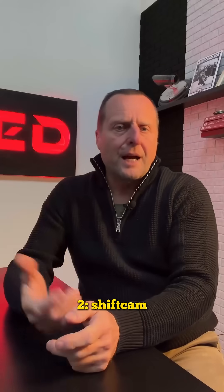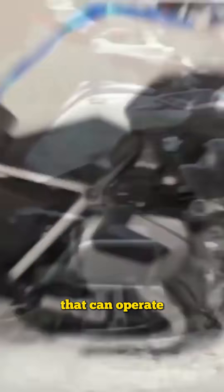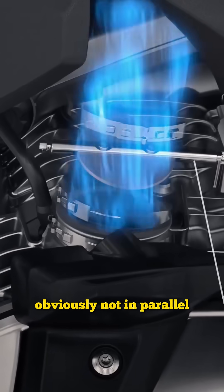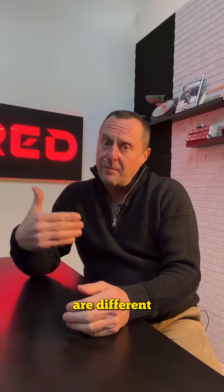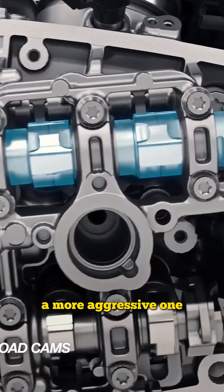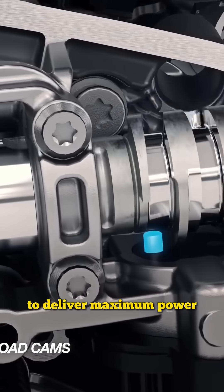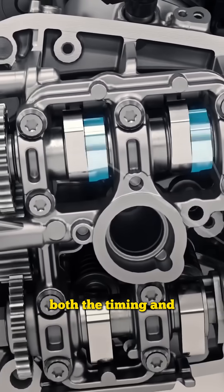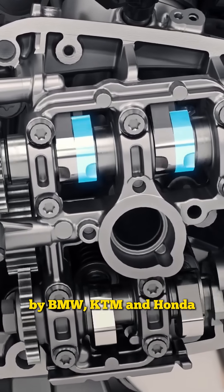Two: shift cam. This system, on the other hand, involves having two different cams on the same camshaft that can operate the same valve — obviously not in parallel, not at the same time. In this case, the cam profiles are different. There is a milder one designed for torque, and a more aggressive one that comes into play above a certain RPM to deliver maximum power. In this case, both the timing and the valve lift can change. This system is used by BMW, KTM, and Honda.